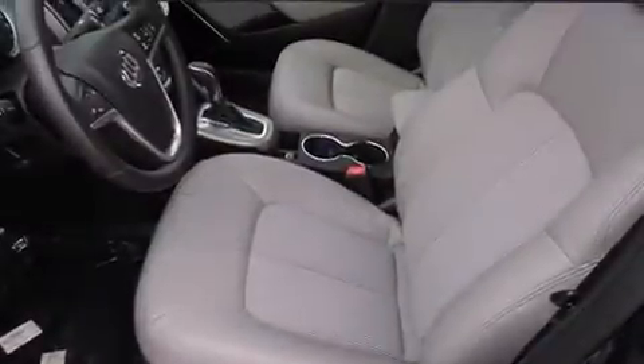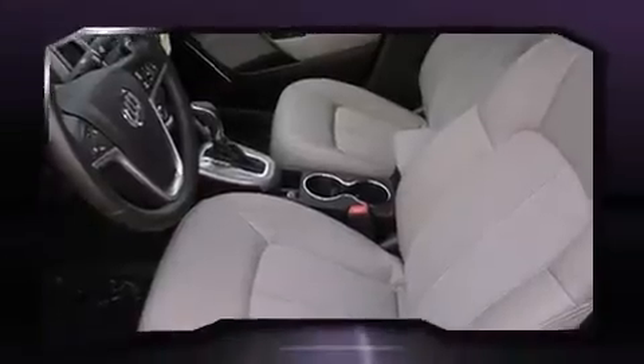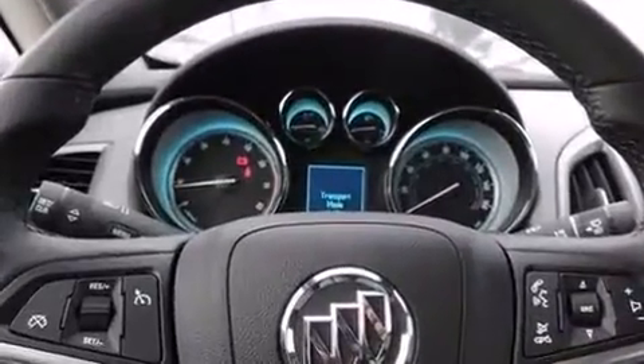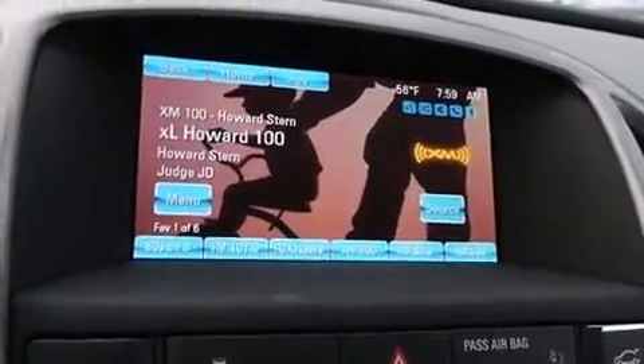Top features include a split folding rear seat, front and rear reading lights, a tachometer, variably intermittent wipers, an outside temperature display, front fog lights, remote keyless entry, and much more.